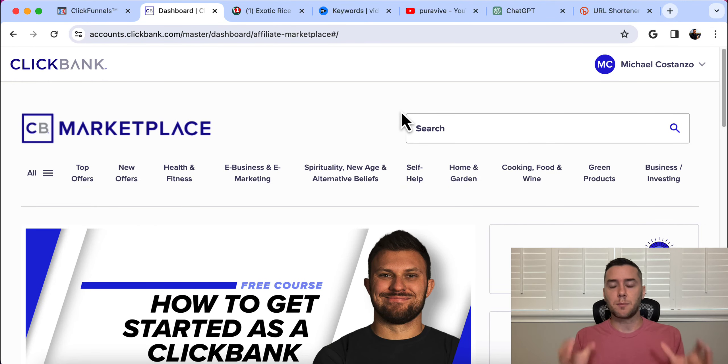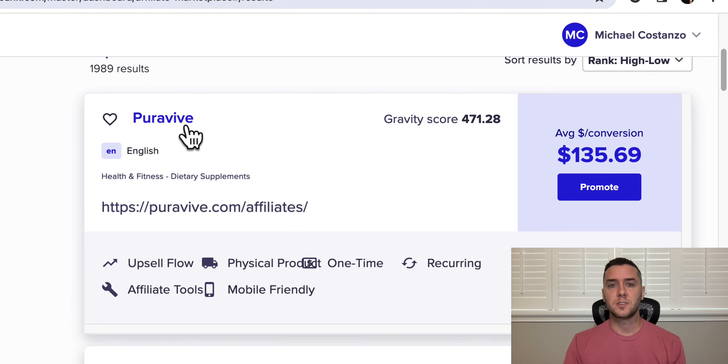The first thing we need to understand before tapping into this traffic source is the context of how these affiliate offers are promoted. If I go over to ClickBank Marketplace — this is a free marketplace where you can promote other people's products, literally hundreds if not thousands — and we go to top offers, I'll choose this offer, PureVive. This is a top weight loss supplement right now with a high gravity score, meaning a lot of people are promoting it and making money with it, with an average commission of $135.